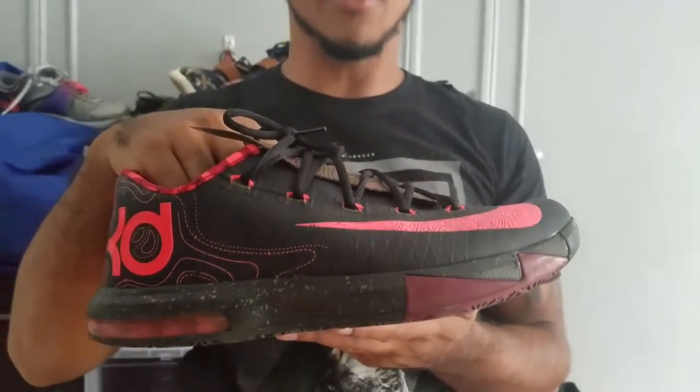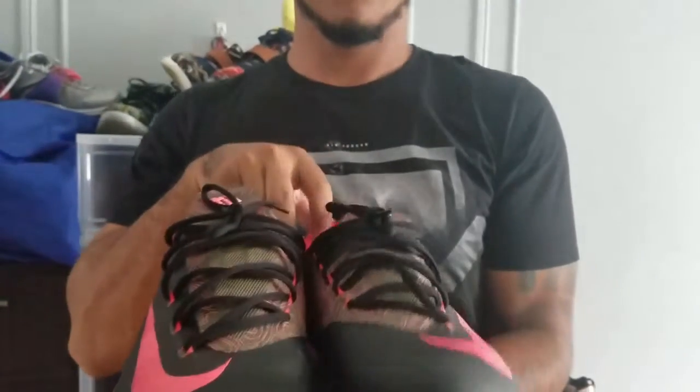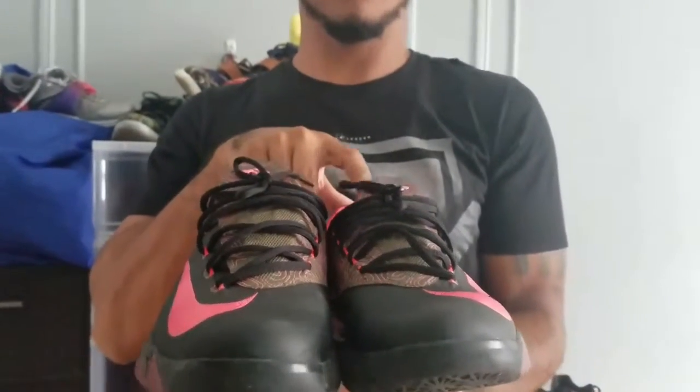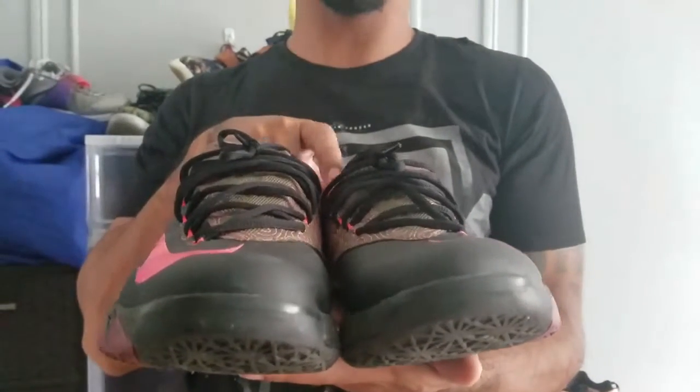Here we have the KD6 Meteorology. Nice colorway in my opinion. I like the black and pink with the little olive. Glad I got to pick these up.